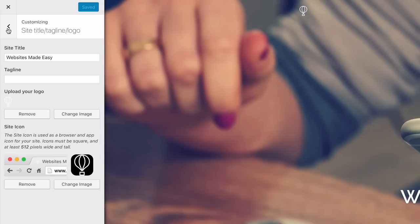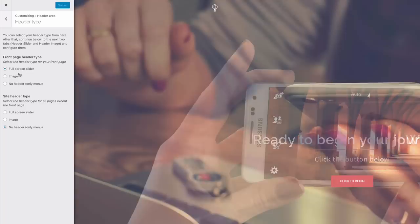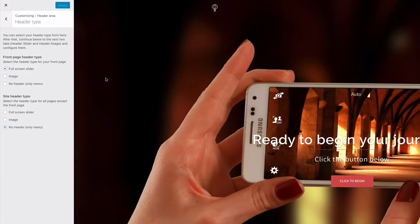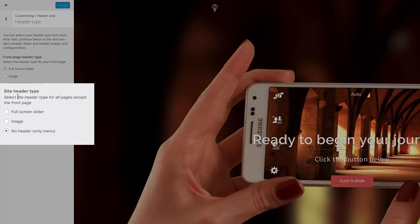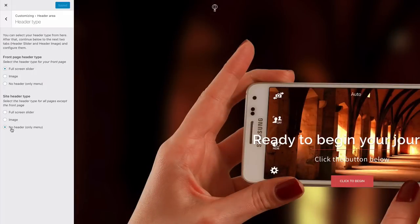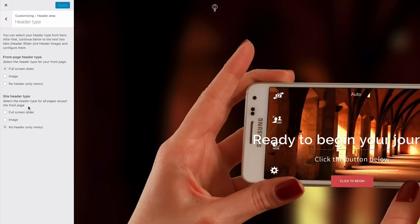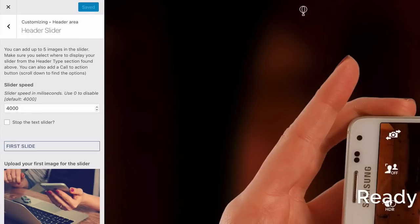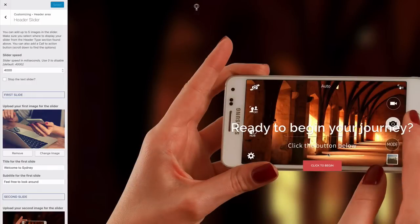Head down to Header Slider — you're about to upload some really killer hand-selected inspiring images. Before uploading, head up to Slider Speed — it's set to 4,000 milliseconds, which is 4 seconds. Leave it between 4,000 and 6,000 milliseconds. Next, remove the default slider images by clicking Remove, then click 'Select Image' and choose your first image. Do the same for the second and third images — remove the default and select your custom images.